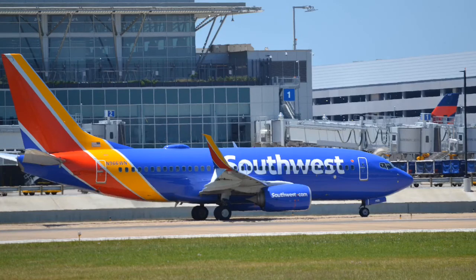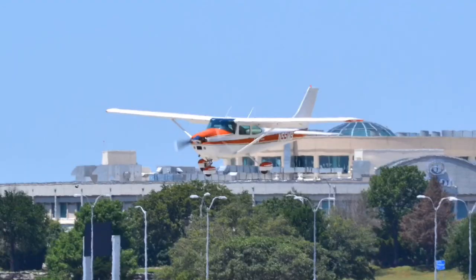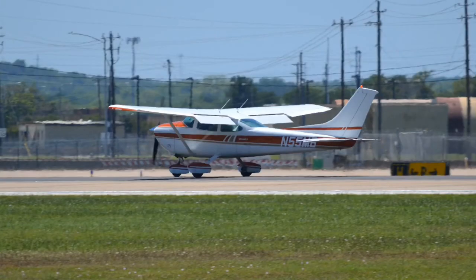This one right here is a Southwest 737-700 with service to Houston Hobby. We have yet another Cessna 172 Skyhawk coming in here — very popular plane, and lots of them at Austin airport.